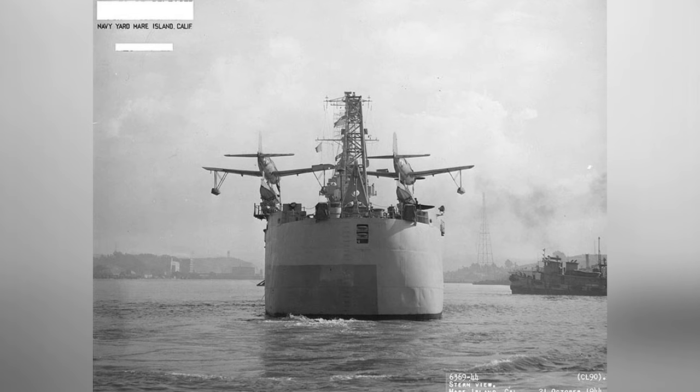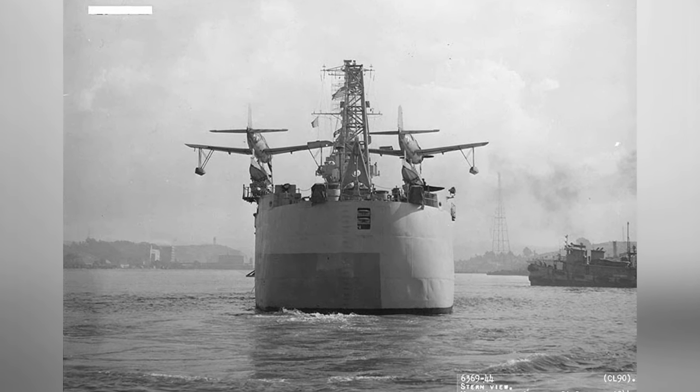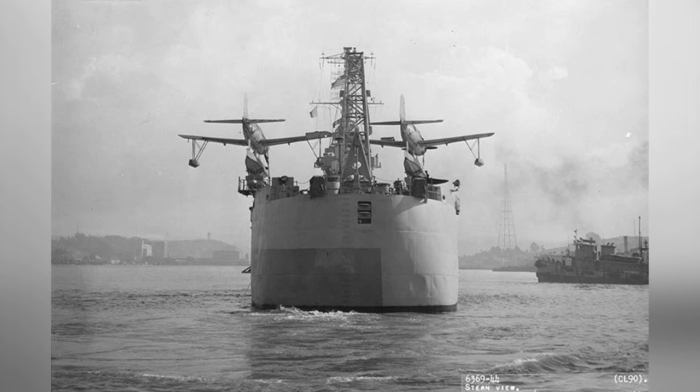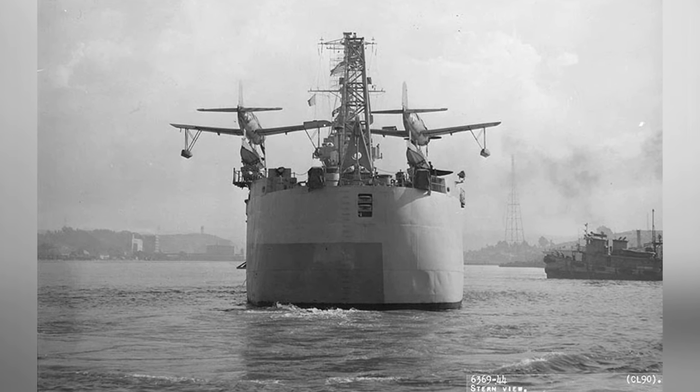A photo of a plane on the USS Astoria, taken from behind, at Mare Island Naval Shipyard in California, United States on October 21, 1944. The plane in the photo is an OS2U Kingfisher.